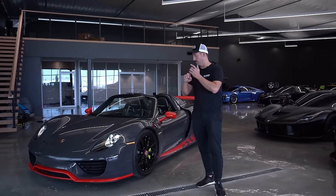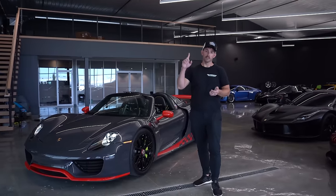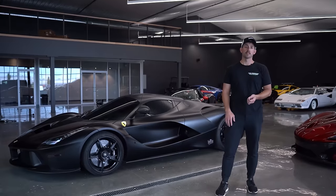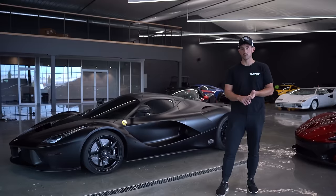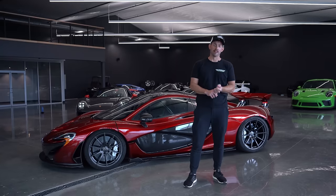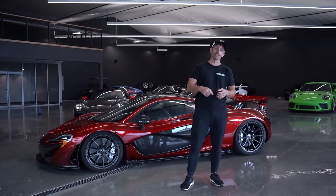Rapid fire favorite and least favorite things. My favorite thing about the 918 is a combination of the acceleration and the sound — top notch, nothing beats it in the entire collection. My least favorite thing about the 918 is getting out of it, because it may be the most difficult car to get out of for an old guy like me. My favorite thing about the LaFerrari is the sound — it has an amazing exhaust. My least favorite is that it is quite a squirrely car, one of the most squirrely when you hit it hard on acceleration. My favorite thing about the P1 — and I hate to sound redundant — is clearly I like the way cars sound, and these three are no exception.